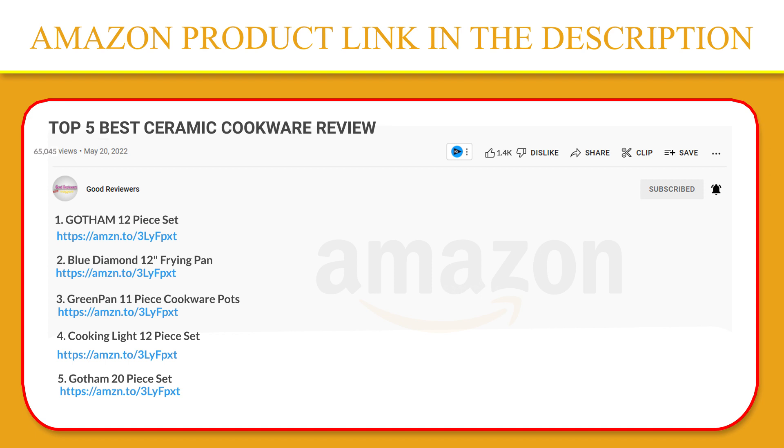Thank you so much for watching. I hope you found this video to be helpful. If you have any questions about the products mentioned in this video, you can leave a comment down below and I will get back to you as soon as I can. Stay safe, take care and peace out. Thanks.